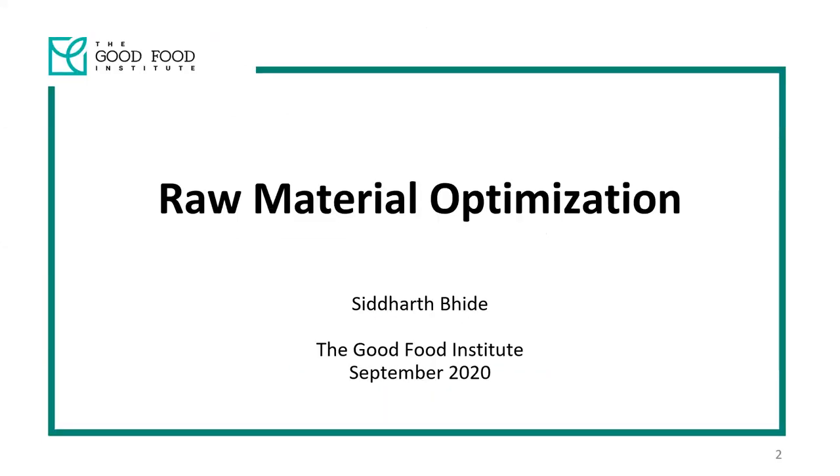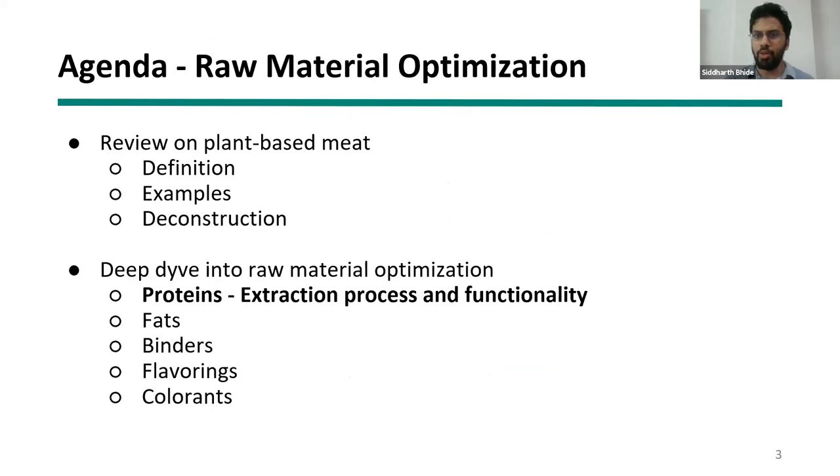Today's lecture covers raw material optimization. It begins with a quick revision of plant-based meat definitions and deconstruction examples, then deep dives into raw materials — specifically proteins, which are the key components of any plant-based alternative protein product. Proteins provide both structure and functionality to the product. The session walks through the entire value chain from seed to protein isolates and the different processes involved in making them.